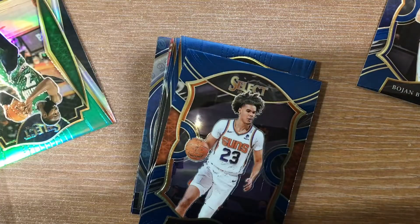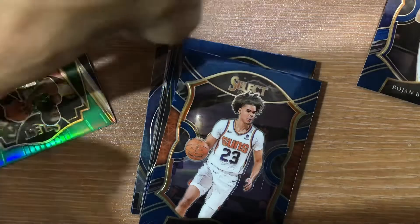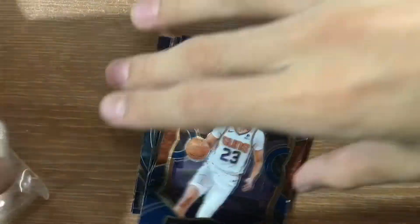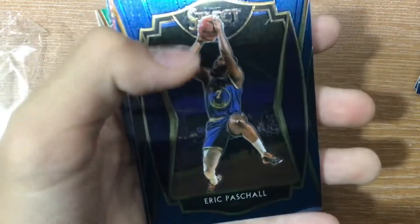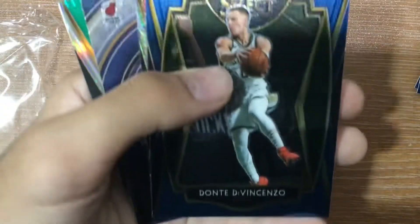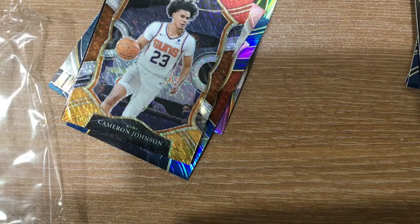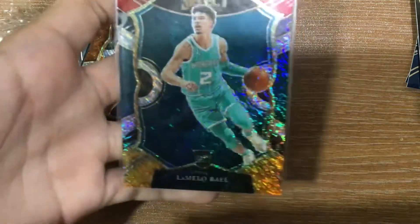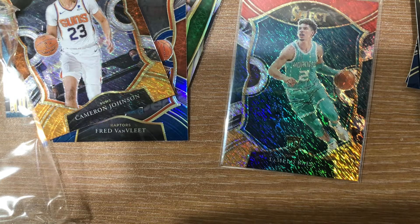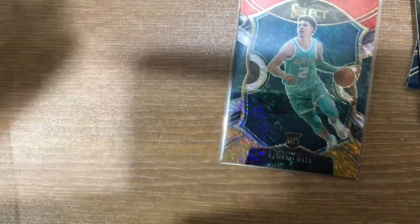Oh my god! I am screaming — LAMELO BALL! My second LaMelo Ball! One card dropped and it's LaMelo Ball. Cameron Johnson, Ramsey — Eric Paschall, Donte DiVincenzo, and Drummond. LAMELO BALL, LAMELO BALL! Sleeve it! I am screaming. My second LaMelo Ball! Oh my god!